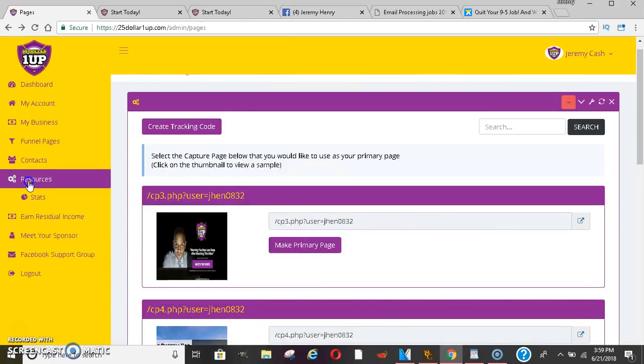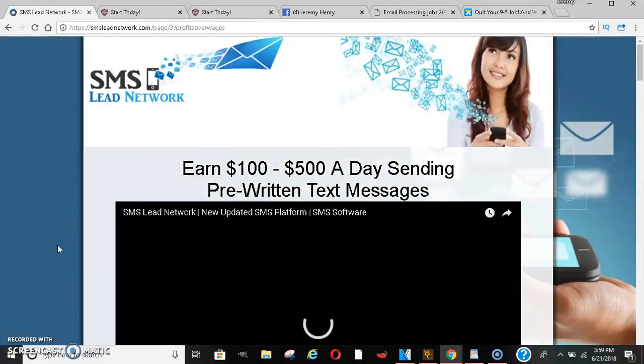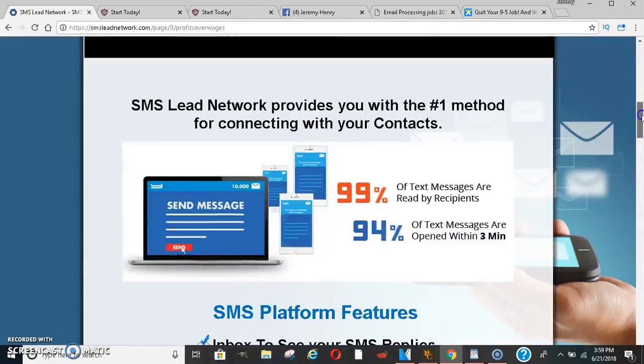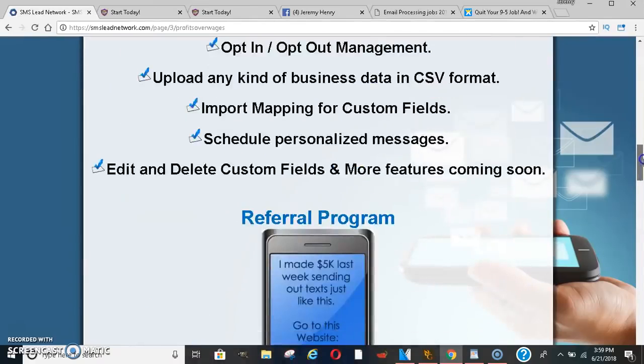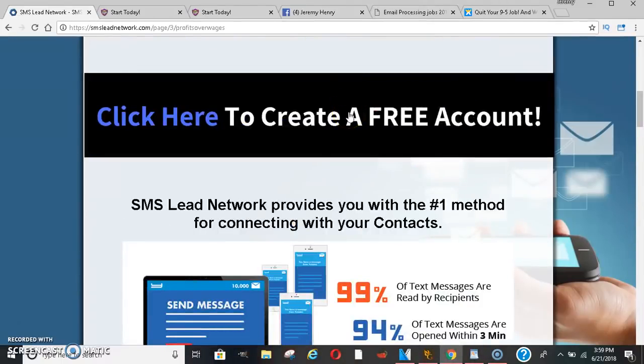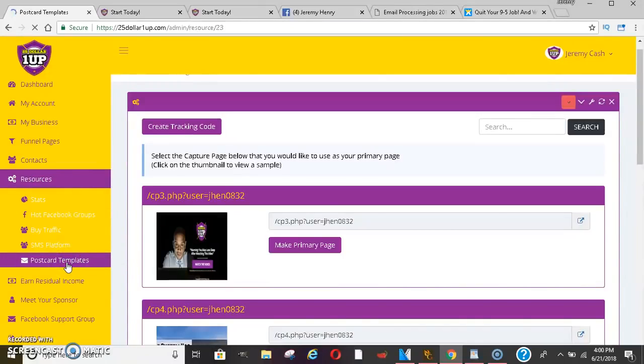They do have a text message platform where you're able to send massive amounts of text messages to different leads — people who may opt in or are interested in the company. I've actually been getting these sent to my phone. It's a great marketing strategy because people always have their phones, so you can make a lot of money that way. They also have postcard templates coming soon.